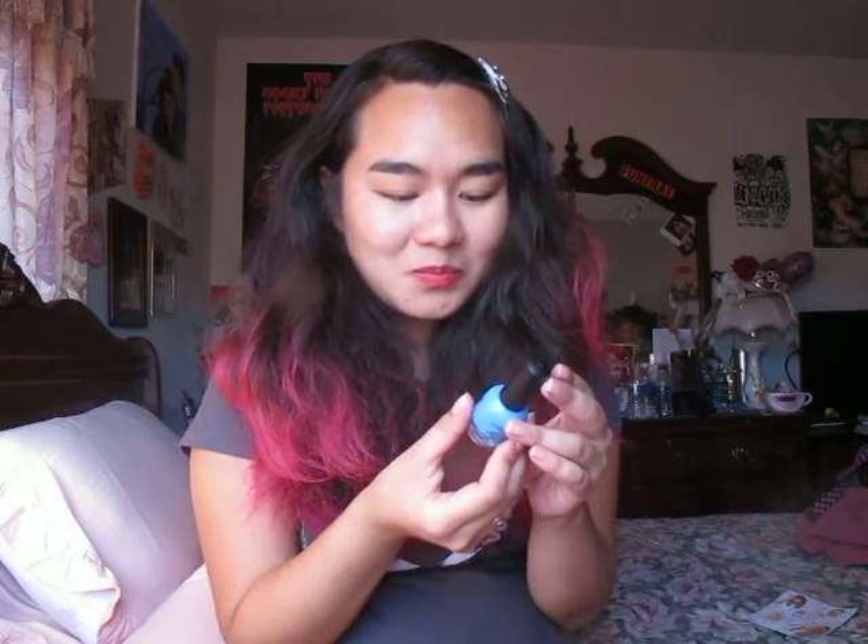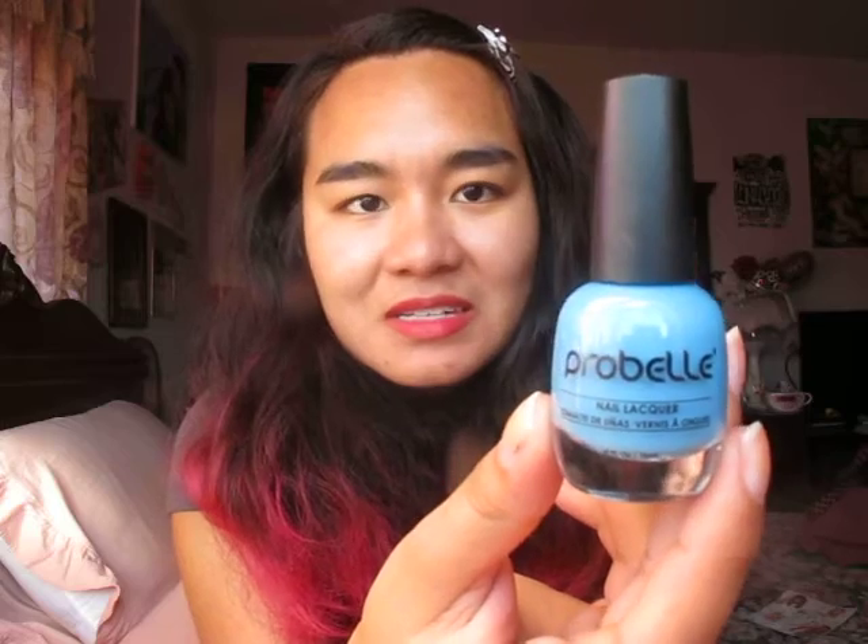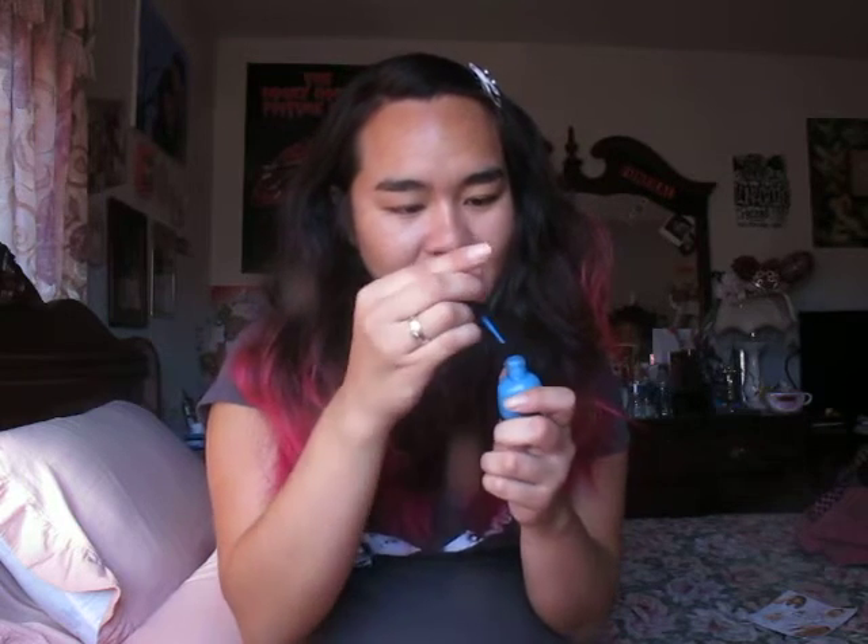I got Pro-Bell Nail Polish in the color Into the Blue, and this is a nice color. I really like nail polish — nail polish has kind of become my thing now. I'm in nursing school, so that's why my nails are bare. I've gotten two nail polishes from Ipsy before. At first I didn't like them because they were really thin, but when I did a thin layer and built it up, they were really nice. I'm actually really happy about this one — it's a pastel cerulean color.